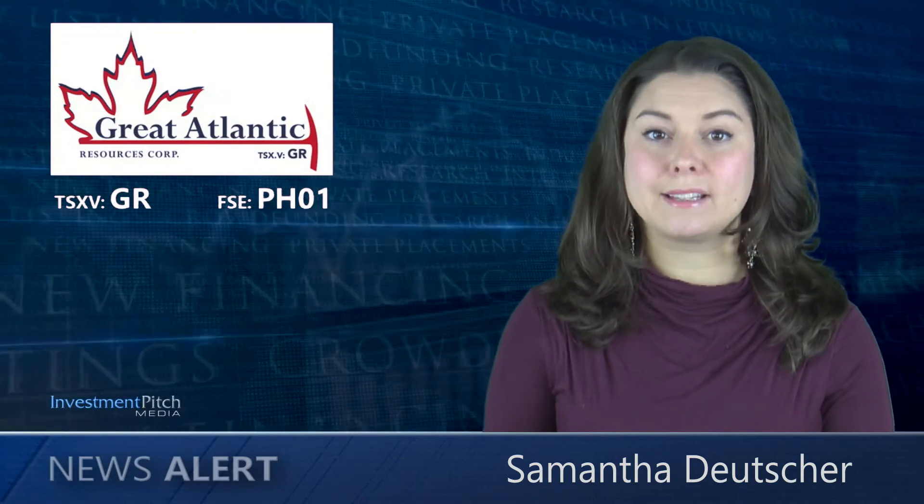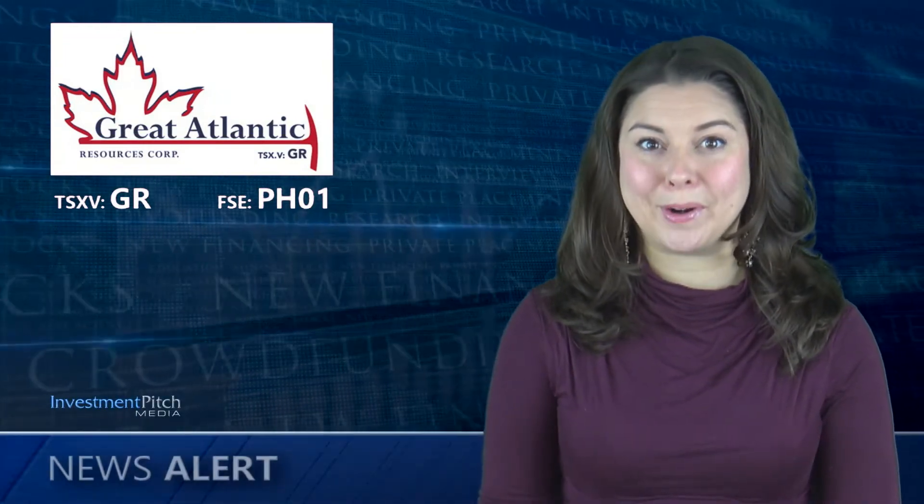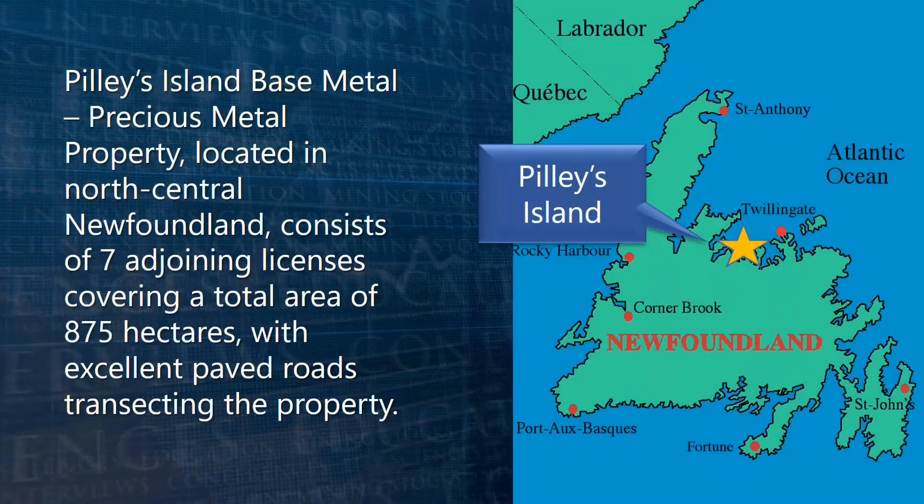The trenching was done in preparation for a planned diamond drilling program at its Pilles Island property in late November. The Pilles Island precious metal property, located in north-central Newfoundland, consists of seven adjoining licenses covering a total area of 875 hectares, with excellent paved roads transecting the property.